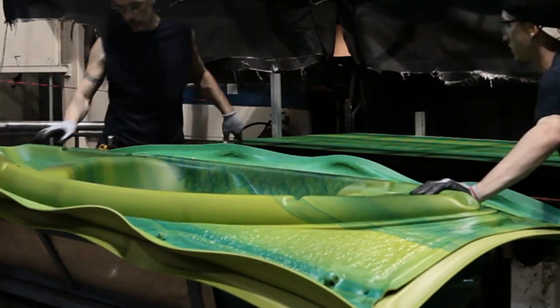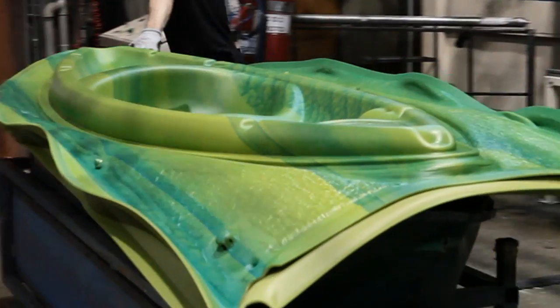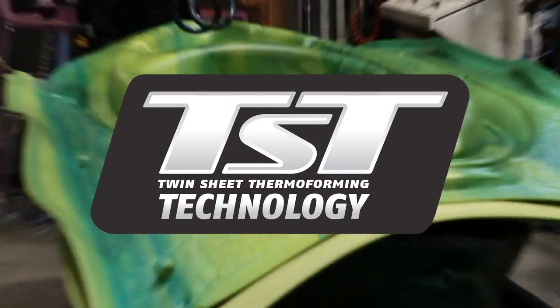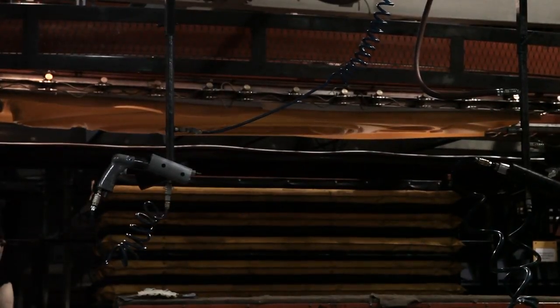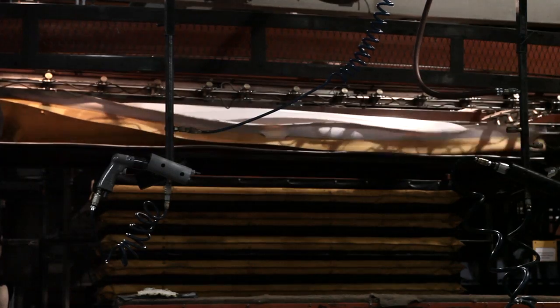In fact, Pelican is the world's number one manufacturer of plastic boats. Twin-sheet thermoforming is ten times more efficient than rotor molding and produces higher performance kayaks that are more durable and more highly featured at market-leading prices.